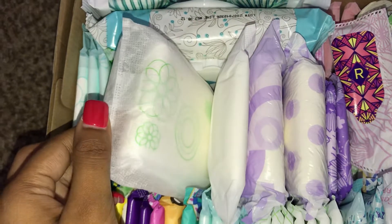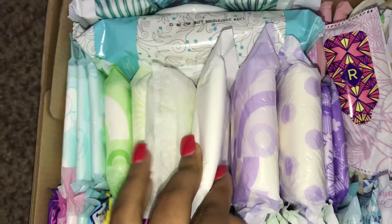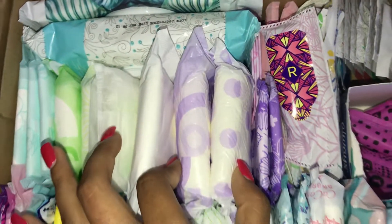I just have one Ubica Tech Security Maxi Overnight, one L Brand extra heavy Maxi Overnight, and then two Always Maxi extra heavy Overnight.